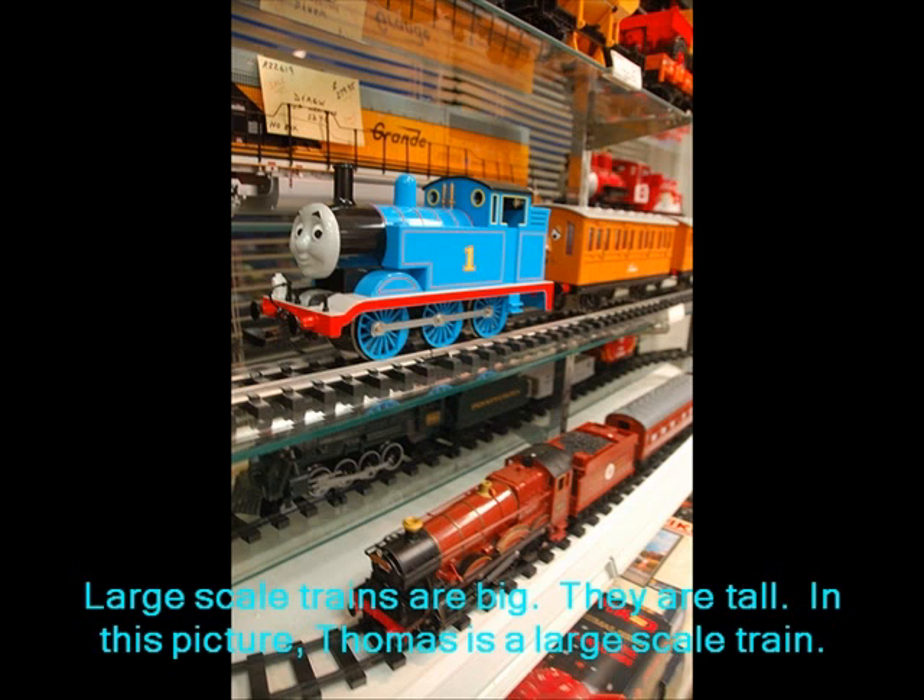Large-scale trains are big. They are tall. In this picture, Thomas is a large-scale train.